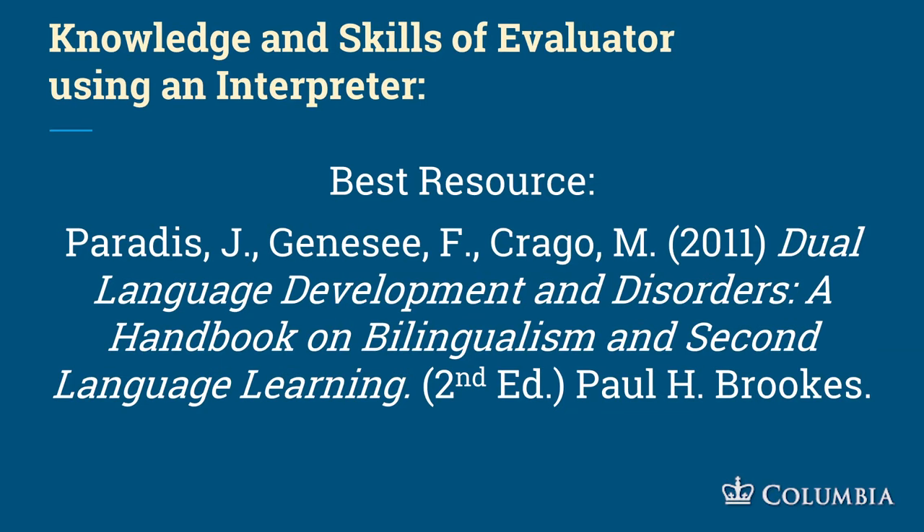If you want to learn more about being an evaluator using an interpreter, the best resource is Paradis, Genesee, and Crago, 2011. You can get it online for about 40 dollars. It has lots of great research so you don't have to be working in the dark.